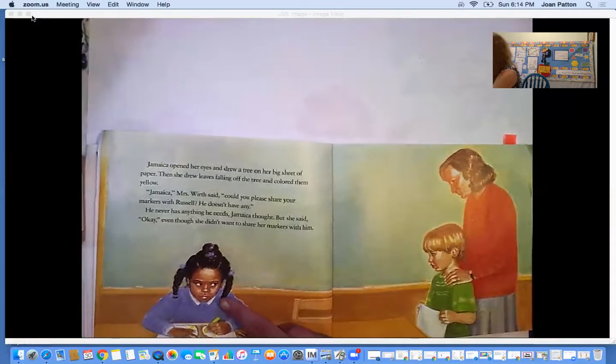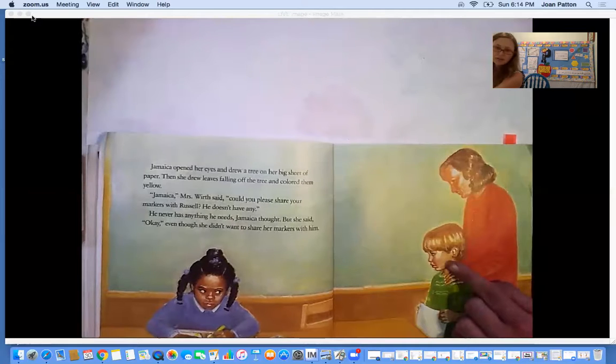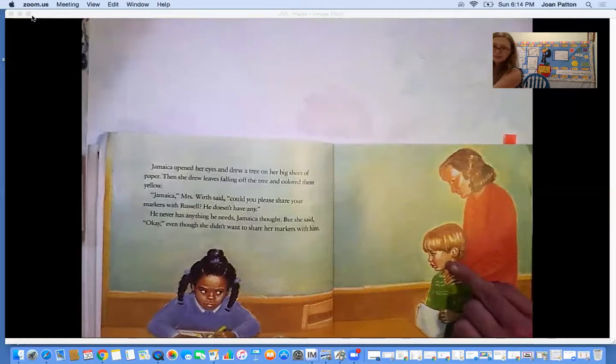You can look on her face and see how she's feeling. You can also look at Russell's face and see how he's feeling. How is Russell feeling there, do you think? Maybe scared? Maybe nervous?